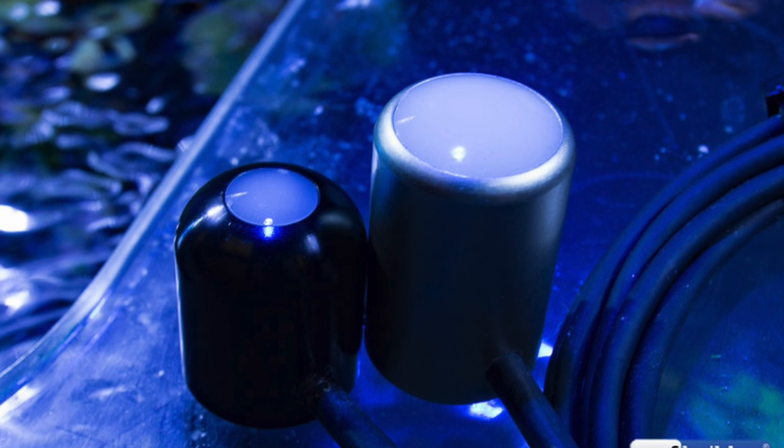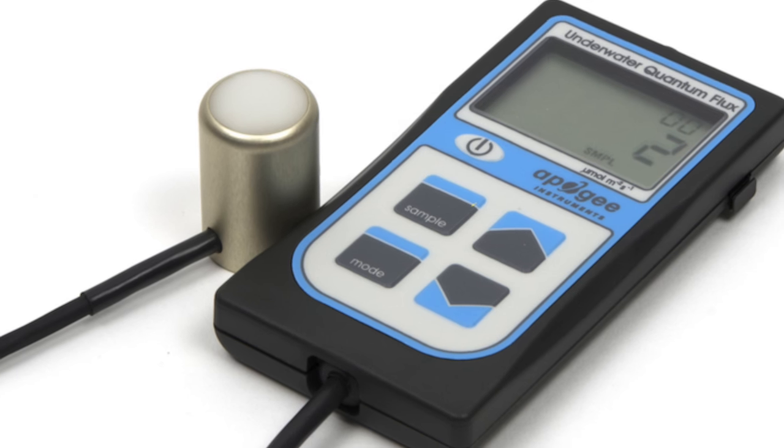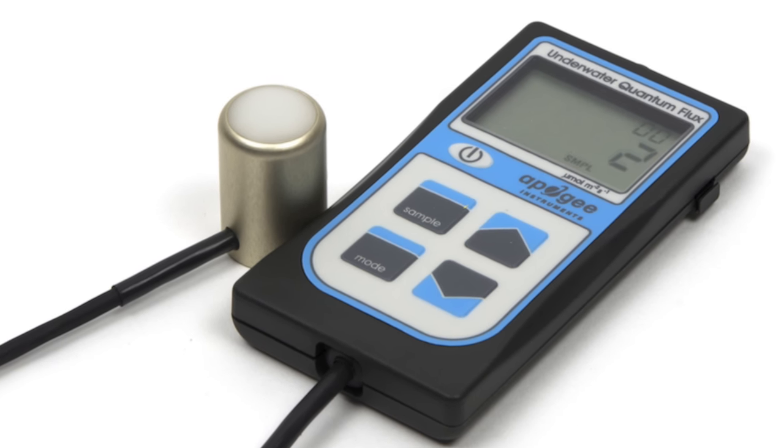Apogee just released a new PAR meter specifically designed for underwater use. Earlier this year, Apogee released a new sensor supposed to be more sensitive to light in the blue end of the spectrum, but in their testing and in our testing we found some discrepancies between how the sensor was supposed to behave and how it performed in the real world. Taking this concept further, they've released a PAR meter and sensor specifically designed for underwater use with the correct calculations built in, coming soon in a blue package.